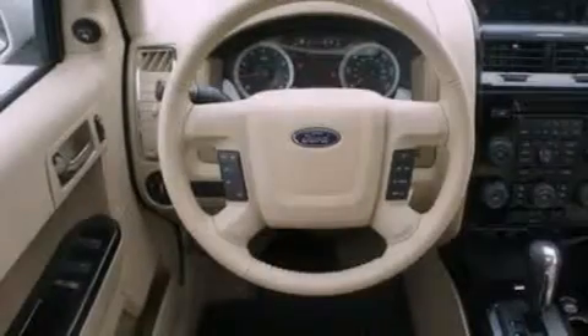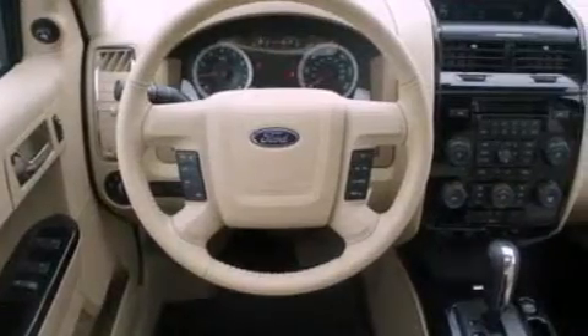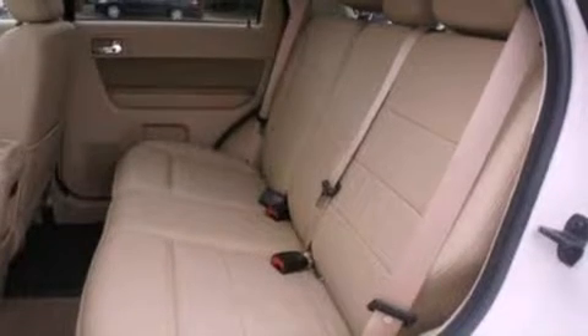Its top features include a rear-view camera, a remote start feature, a sunroof, heated seats, 100% commercial-free Sirius satellite radio, aluminum wheels, and a tire pressure monitoring system.